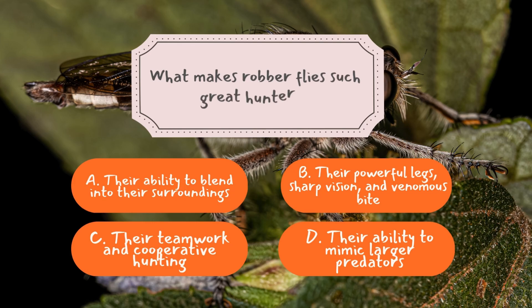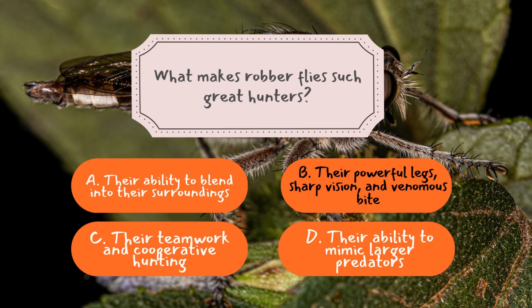Question number three: What makes robber flies such great hunters? The correct answer is B — their powerful legs, sharp vision, and venomous bite. Robber flies are lone hunters that rely on three key adaptations to dominate the skies. Their large compound eyes provide a near 360-degree view, helping them detect prey from a distance. Their strong, spiny legs ensure they can snatch and hold onto struggling insects mid-flight. And their venomous bite both immobilizes the prey and liquefies its insides for easy consumption. Unlike other hunters that work in packs, robber flies are self-sufficient predators, taking down prey completely on their own.